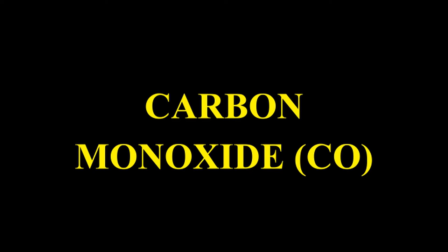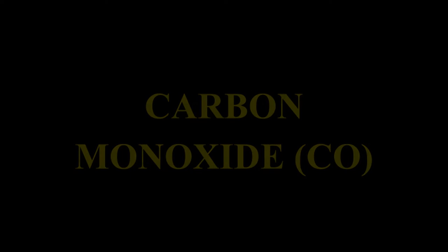Too lean or too rich a mixture may produce more unburnt hydrocarbons. Carbon monoxide (CO): It is emitted as a product of combustion. It is produced if sufficient oxygen is not available for combustion. As oxygen comes from air, it may be due to insufficient supply of air. Carbon monoxide is toxic and harmful to human health.